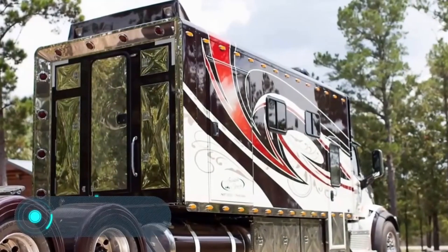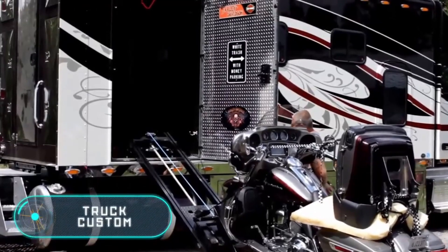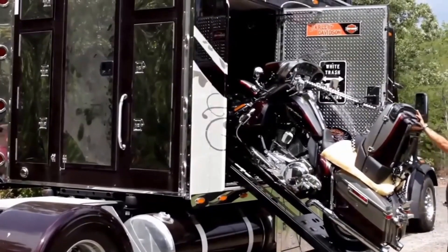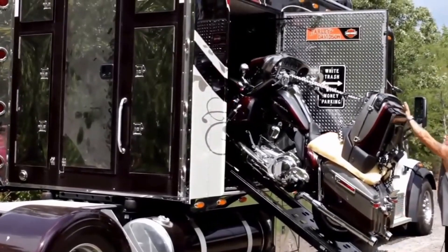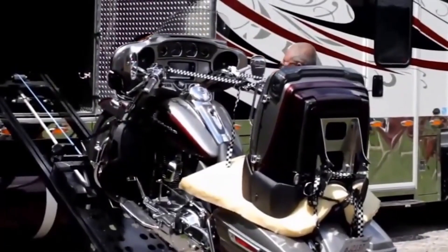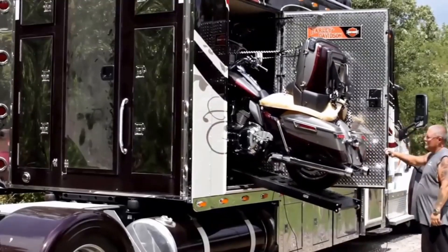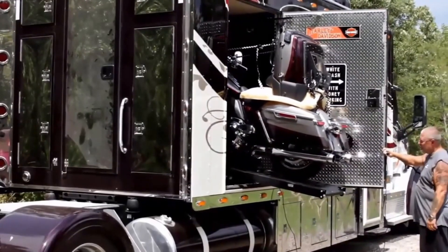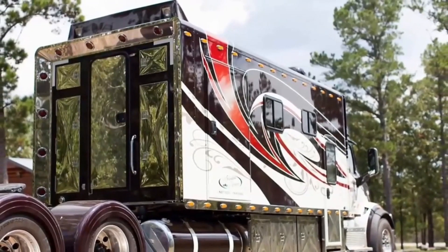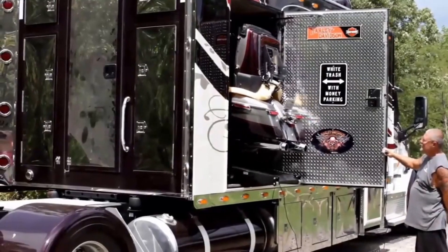Truck Custom. This incredible truck has not only an impressive appearance but also one important feature — you can live in it. The vehicle is equipped with a separate compartment for the driver to sleep, unlike most models where you sleep directly in the cabin. The compartment itself is divided into two sections: one for rest and another for a motorcycle.